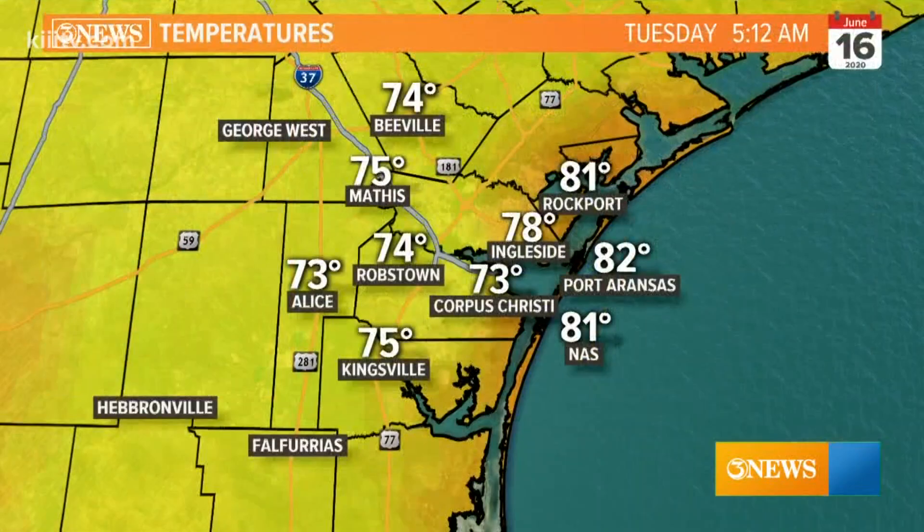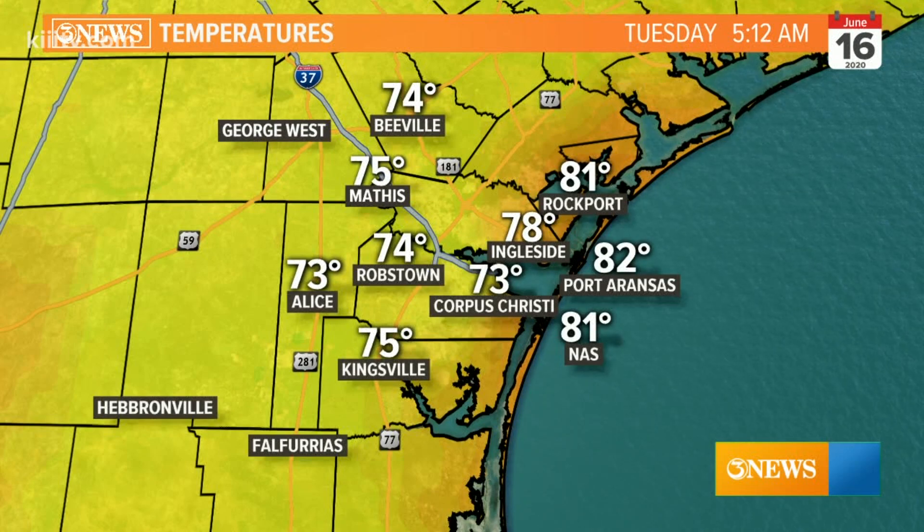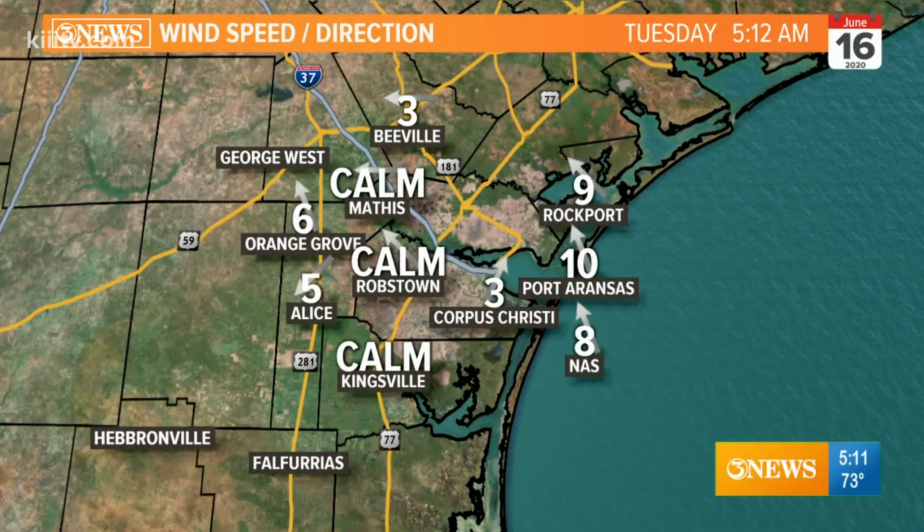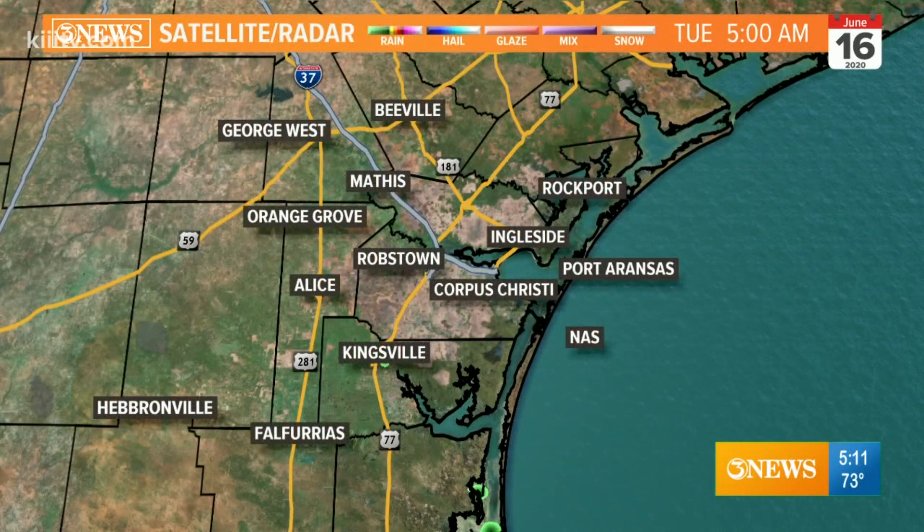73 degrees outside this morning, humidity and dew point up over 70, signifying lots of humidity in our atmosphere. We do see those temperatures topping out close to 90 this afternoon. We're going to start out this morning in the middle to lower 70s, low 80s at the coast, and we've got this gentle southerly breeze.